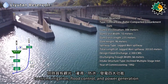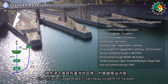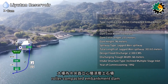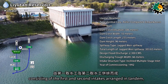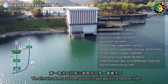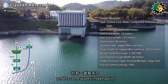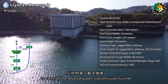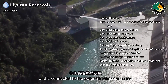The Liyutan Reservoir serves four major functions: tourism, irrigation, flood control, and power generation. It features a unique jagged rear spillway system in Taiwan. The dam is a central vertical core roller-compacted embankment dam. The intake is located on the south side of the spillway and consists of first and second intakes arranged in tandem with a reclined multi-stage inlet design. The first intake has three water intake points and one inlet; the second intake has one water intake point with a water gate controlling the second water transmission tunnel.